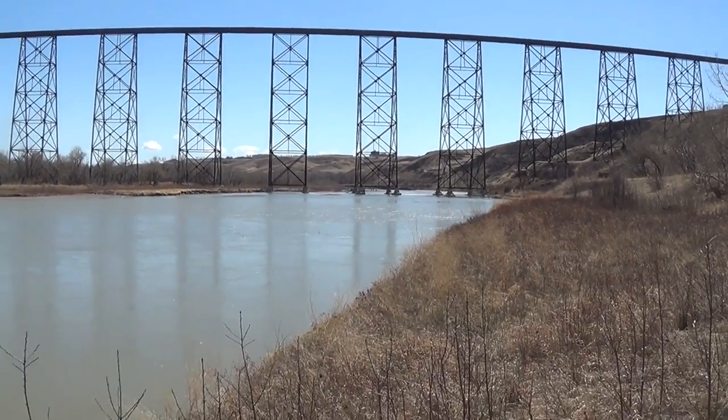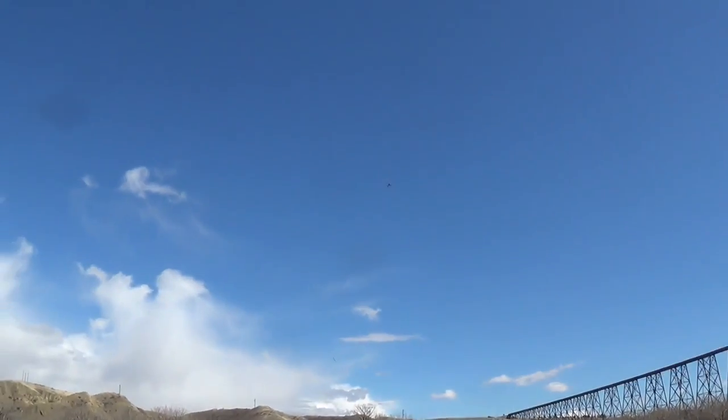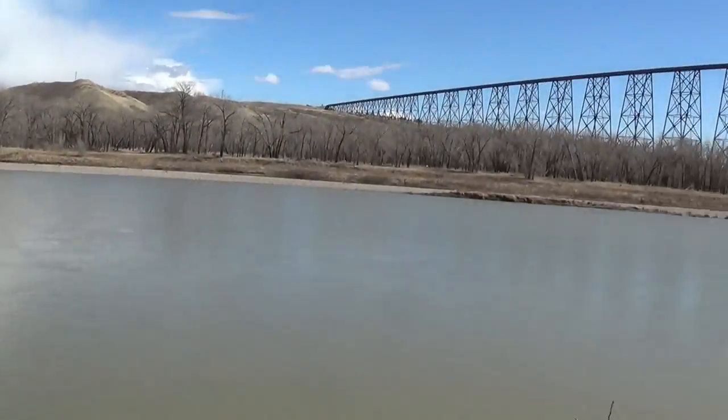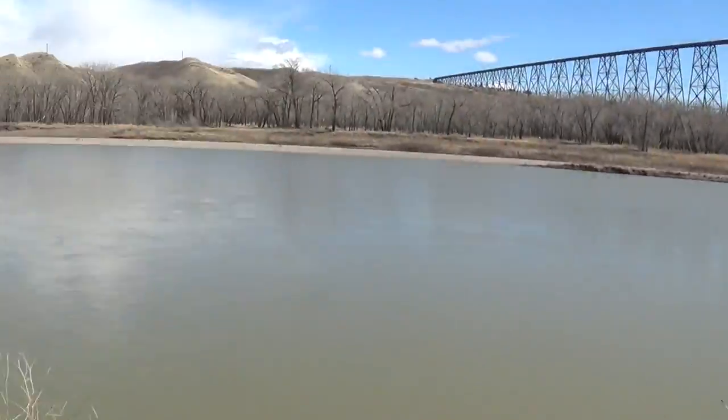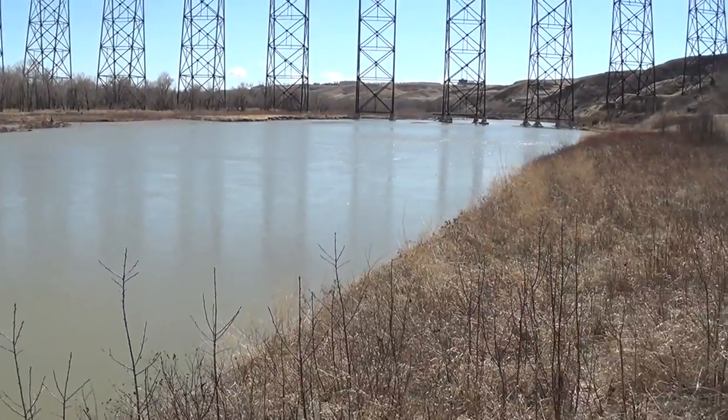There's just a few of them, but if they're here now, it won't be long before we've got hundreds of them. And then the bank swallows should show up too.